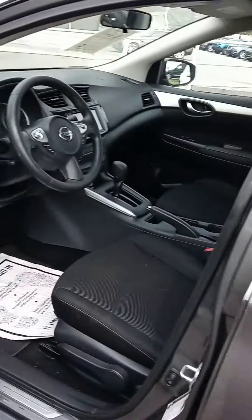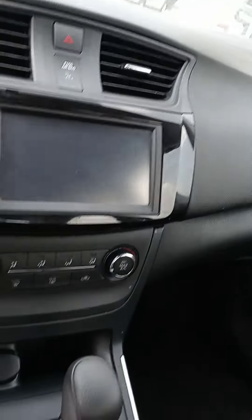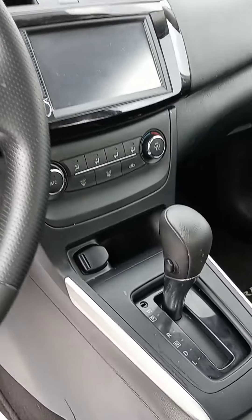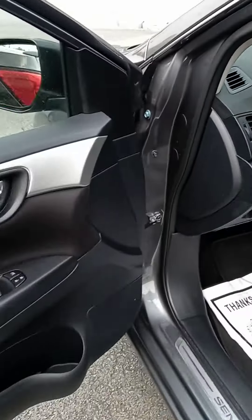Siding out looks great. Backup camera. Of course you've got your Bluetooth and your cruise control. 35,317 miles is accurate.